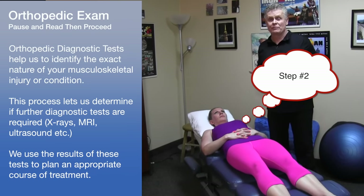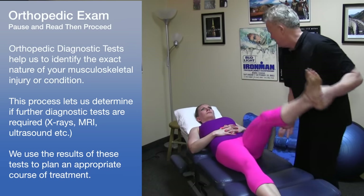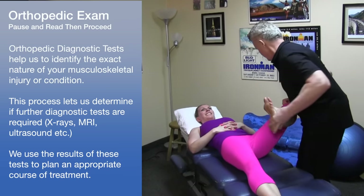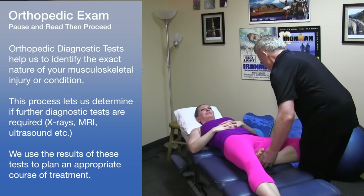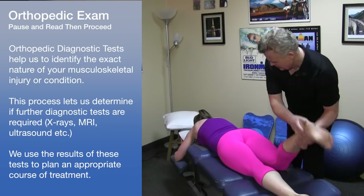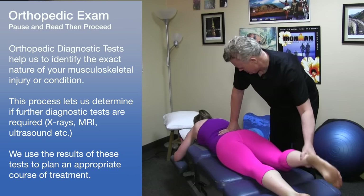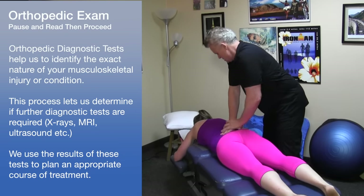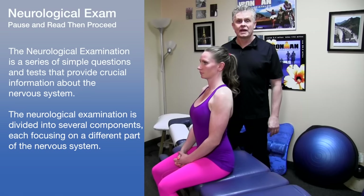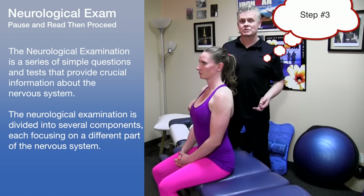After we've taken the vitals, we'll proceed on to an orthopedic examination. After performing the orthopedic tests, we're going to take the patient through a neurological examination.